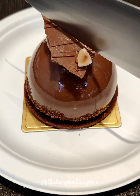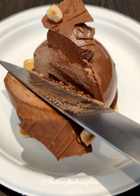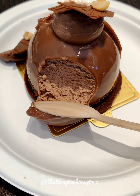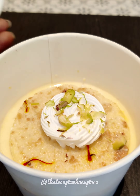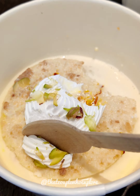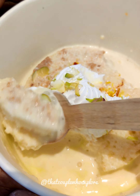I want to try the signature hazelnut chocolate cheesecake — it has a hazelnut flavor. This is actually the bakery's best-selling dessert, and the cheesecake will be dipped in milk. You must try this dessert.